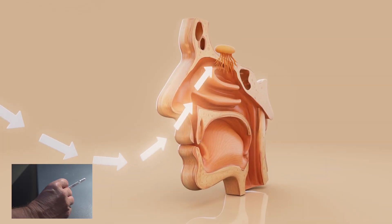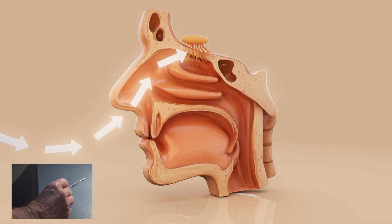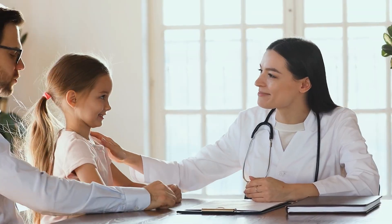The intranasal influenza vaccine is administered as a quick spray in the nose. Containing live attenuated virus strains, the vaccine stimulates the immune system by triggering the production of antibodies that can neutralize the flu virus upon future exposure. The vaccine is specifically designed to activate immune responses in the upper respiratory tract, which is the primary site of infection for the influenza virus. There's no evidence that the live attenuated virus in the vaccine spreads to the person giving the spray. In very rare cases, it might be passed from someone who got the vaccine to someone who hasn't, but this is extremely uncommon.